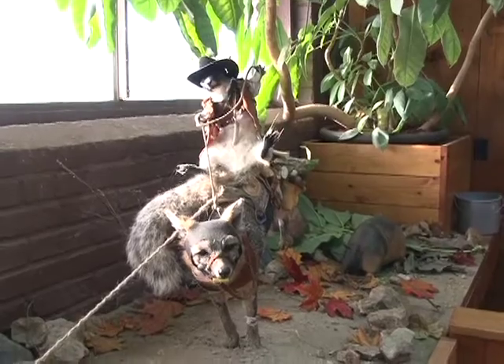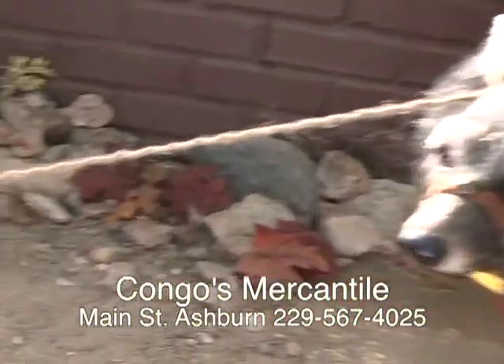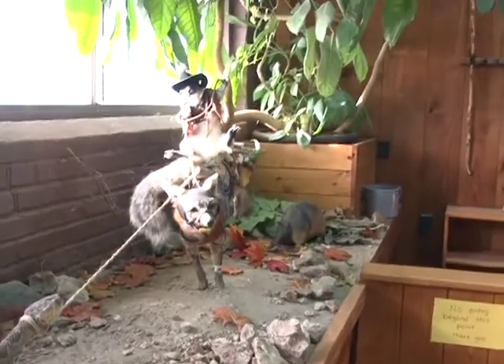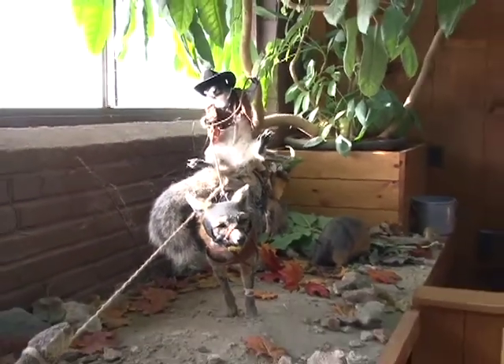Oh, look at this folks — we've got a squirrel riding a fox, lassoed a rattlesnake. And he is a full-size rattlesnake. We are at Kongo's up in Ashburn on Highway 41. Come on in, bring the kids, let them look around. Have a good time. Merry Christmas, everybody.